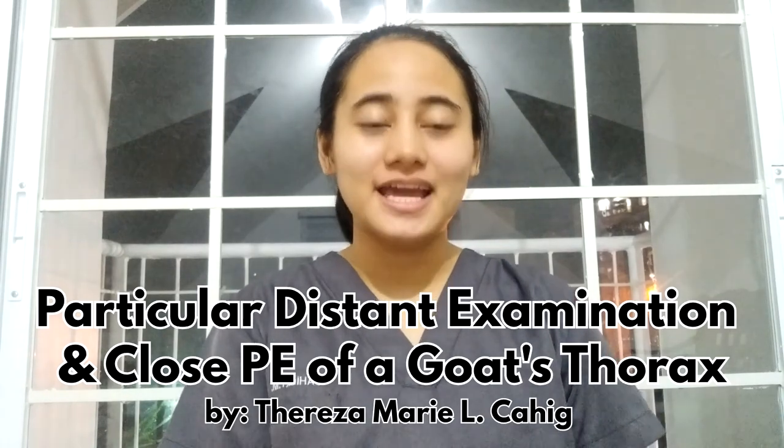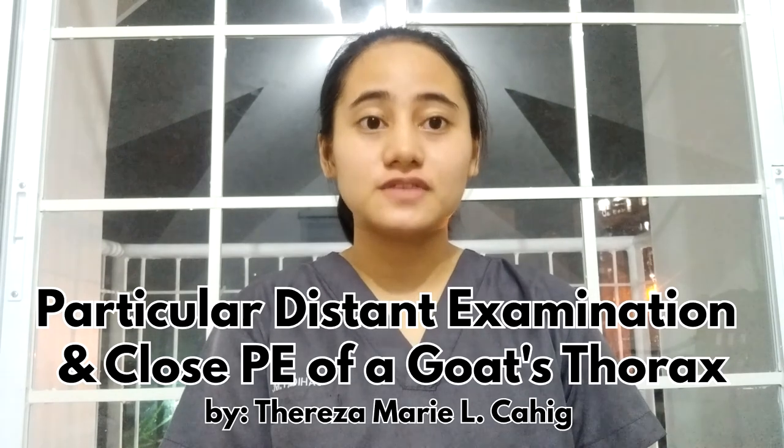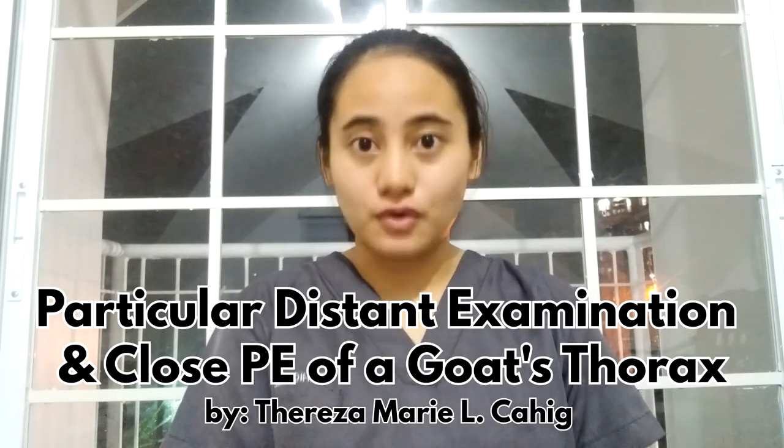Hi, I'm Teresa Kahit, and now I am going to discuss the particular distant examination and close physical examination of the goat's thorax.